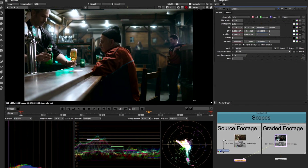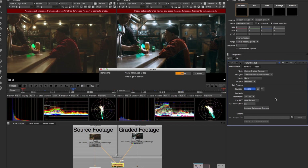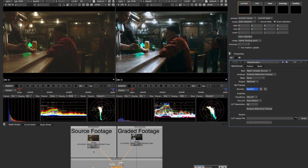Finally they have scopes in Nuke — Parade, waveforms, and vectorscope. That was sorely missed. Another huge one is the changes they made to the match grade tool. In a commercial workflow, a lot of times you're trying to match a color correction that was done, and the match grade helps you get there quicker.